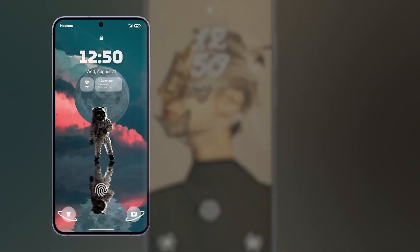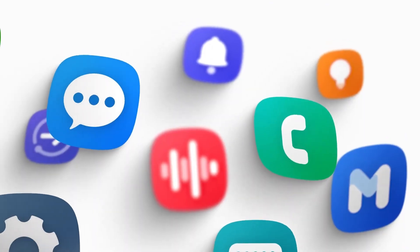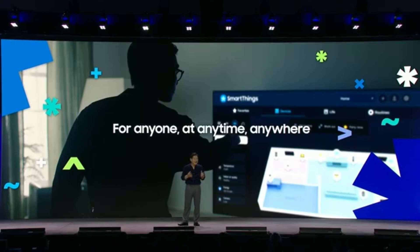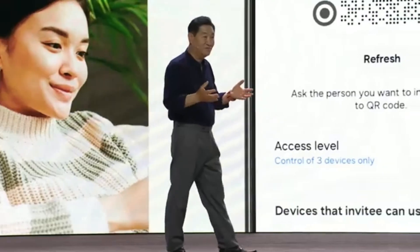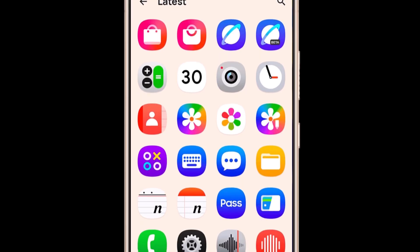Beyond just the looks, One UI 7 is stepping up the functionality game with the introduction of new widgets. These widgets are expected to offer unmatched features, providing users with rich and powerful tools that might outshine what's available on competing operating systems.